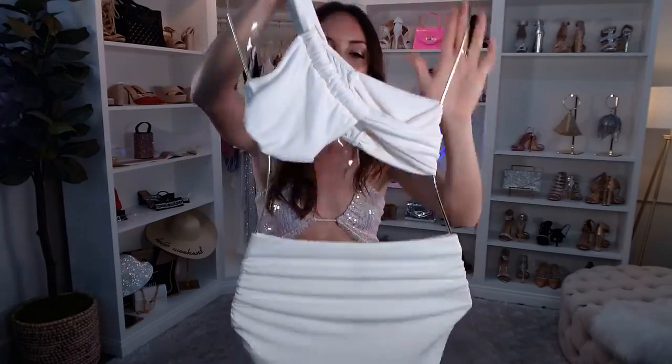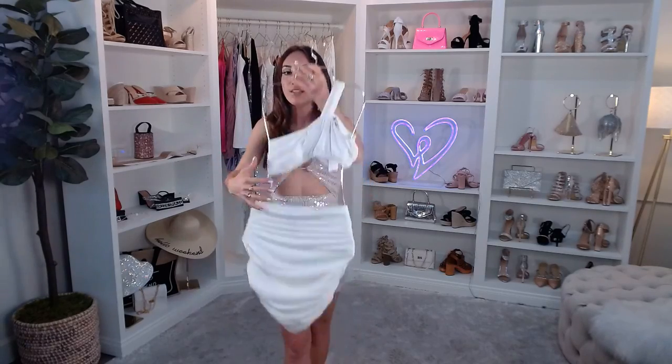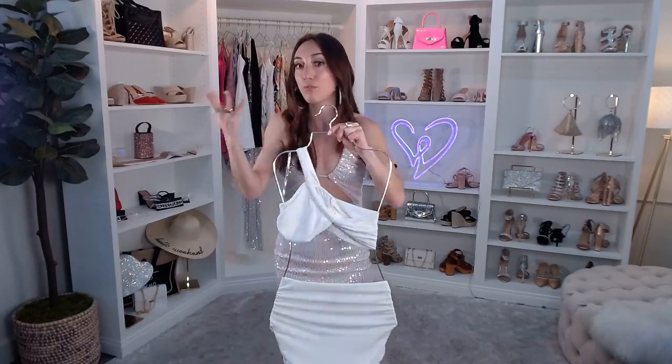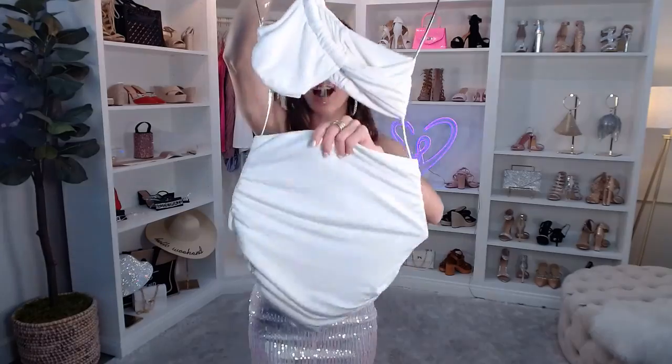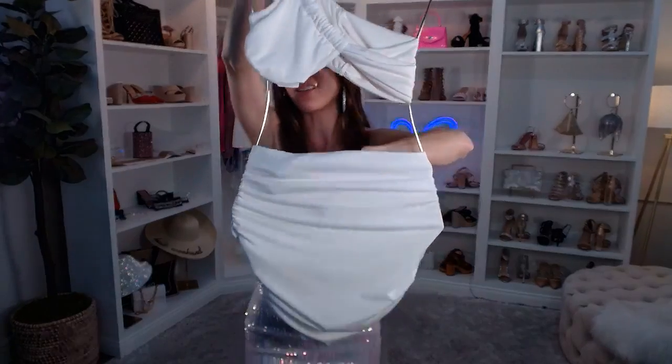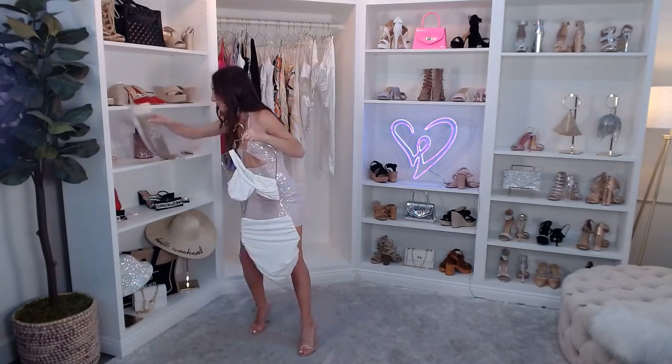And then we have the matching Summer Nights Ruched Miniskirt — a Windsor classic you just need in your closet. If you just got engaged and are looking for white pieces to incorporate over the next few months of your bridal journey, this is a great one to mix and match. Just $22.90 — super flattering with ruching on both sides, a high-rise waist, and a lined knit fabric. We also have tons of accessories on our site like belly chains to add some fun vibes!